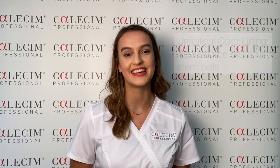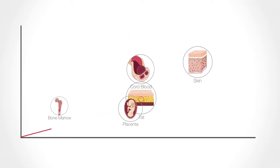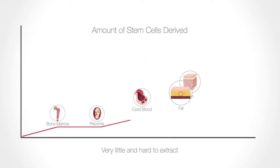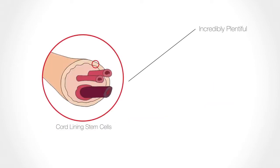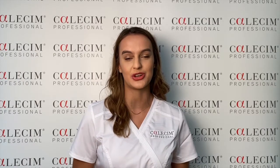Here I would like to introduce a new revelation in the stem cell world: the umbilical cord lining. This is a new source of stem cells gaining attention in the medical world because scientists have found it to be the richest source of non-embryonic young stem cells ever discovered. The number of stem cells extracted far surpasses other sources such as bone marrow. The stem cells are young, vigorous, and extremely efficient in producing high quality proteins and growth factors. Best of all, there are no ethical concerns involved, with no harm done to any animal or human with the extraction of these stem cells.